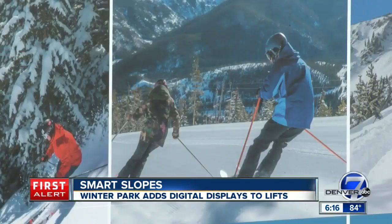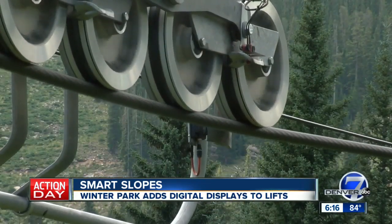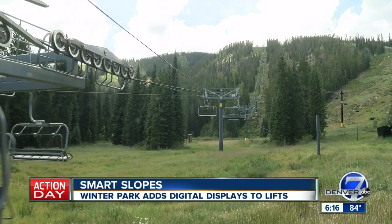Still plenty to do before ski season, which will be here before you know it — about two and a half months — but still plenty of work to do. At Winter Park, I'm Jason Grenauer, Denver 7.